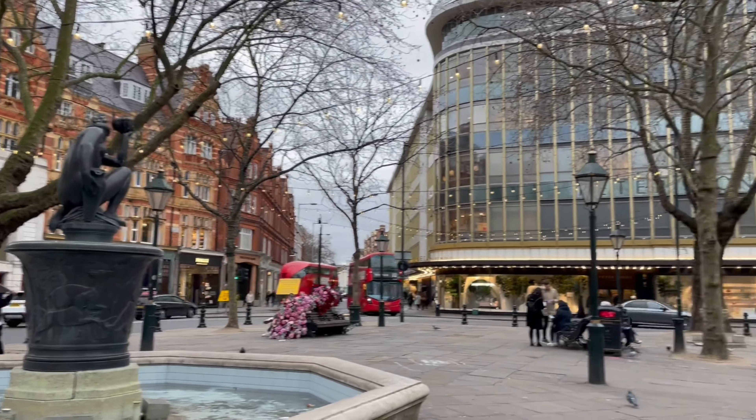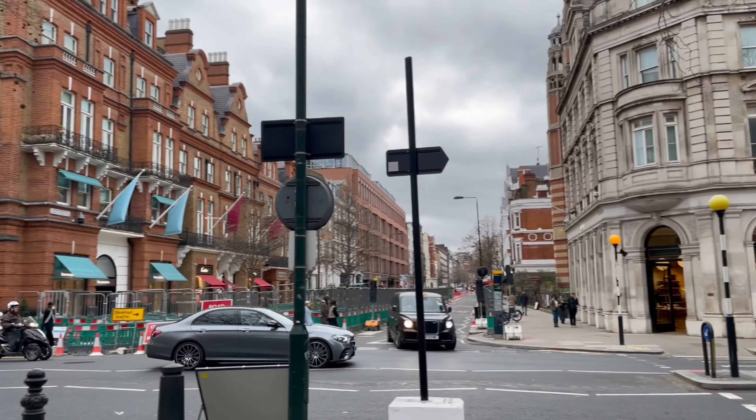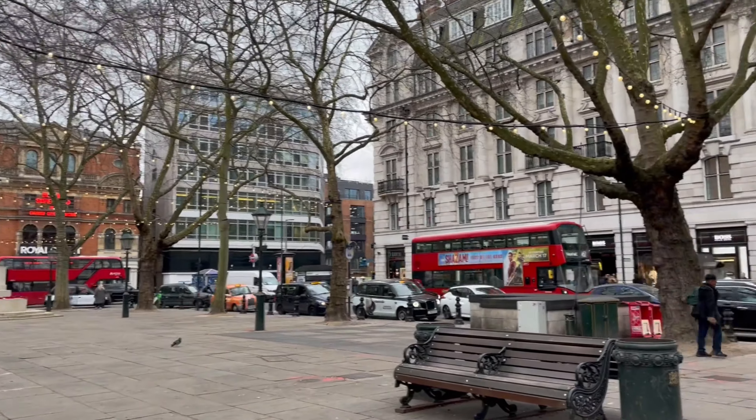Welcome to Sloane Square, a small square on the boundaries of Chelsea and Belgravia, lying in the heart of the metropolis. Apparently Sloane Square is surrounded by a number of high-end brand stores — definitely a go-to for shopping holidays.